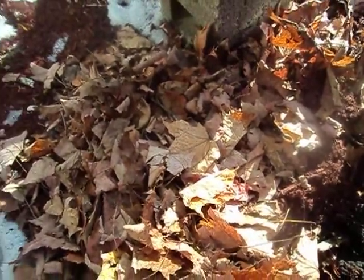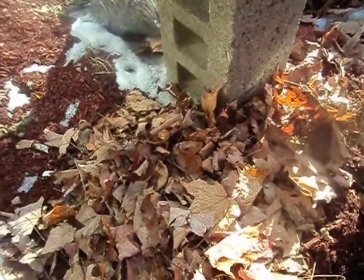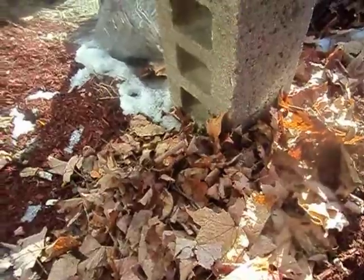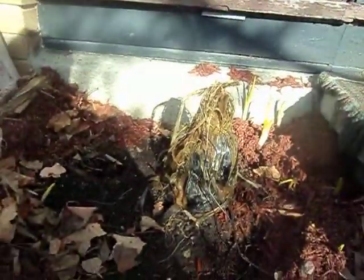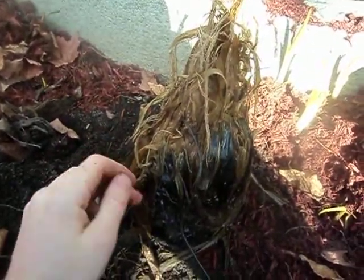Hey everyone, it's Adam here in zone 5a, just starting to uncover some stuff. It's March 24th, 2011. This is the Musa Basjoo — it looks like crap, but up here it was a lot taller. I just trimmed it recently, but it's still hard as a rock.